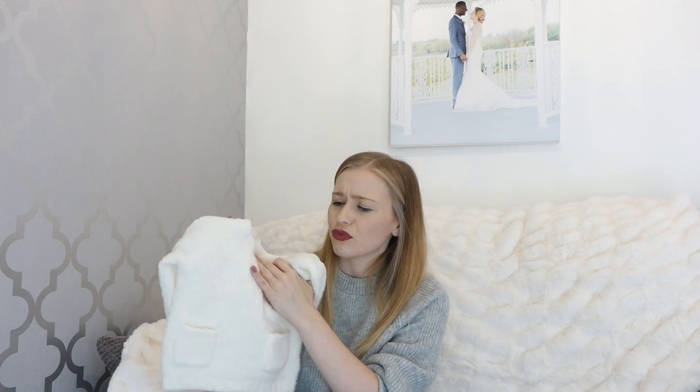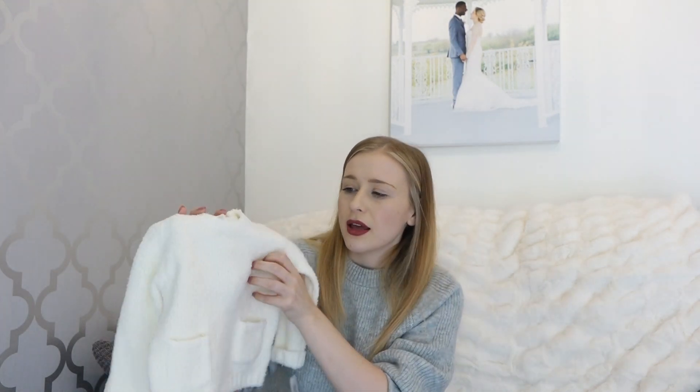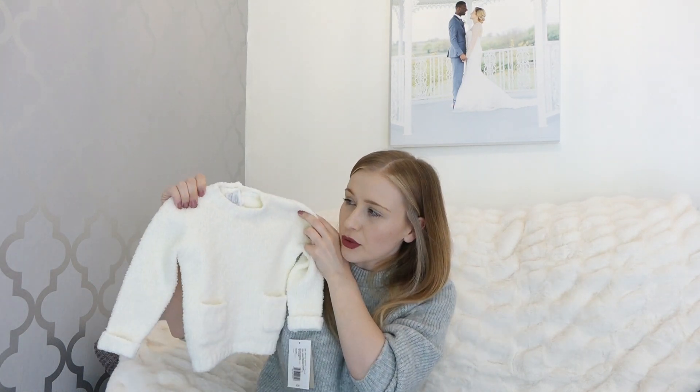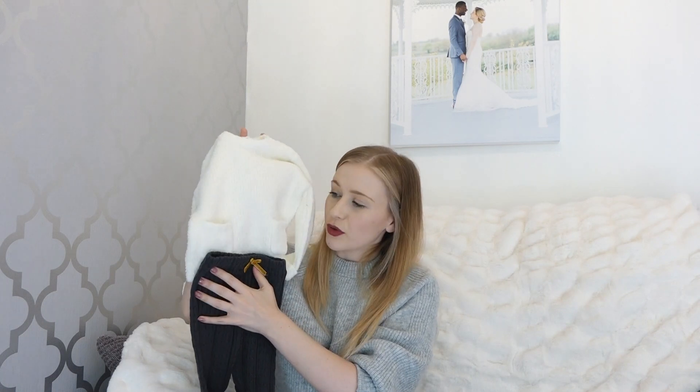The next one is also from the Mamas and Papas Forager range and it is the most gorgeous jumper - it's a borg jumper. I wish they had it in my size because I would definitely be getting it. It's really super comfy and the material is really cozy. She'll look so cute in it - it's got pockets at the front, and that's £19. The quality is great and I thought I could pair this along with her leggings for a really cute autumn outfit.